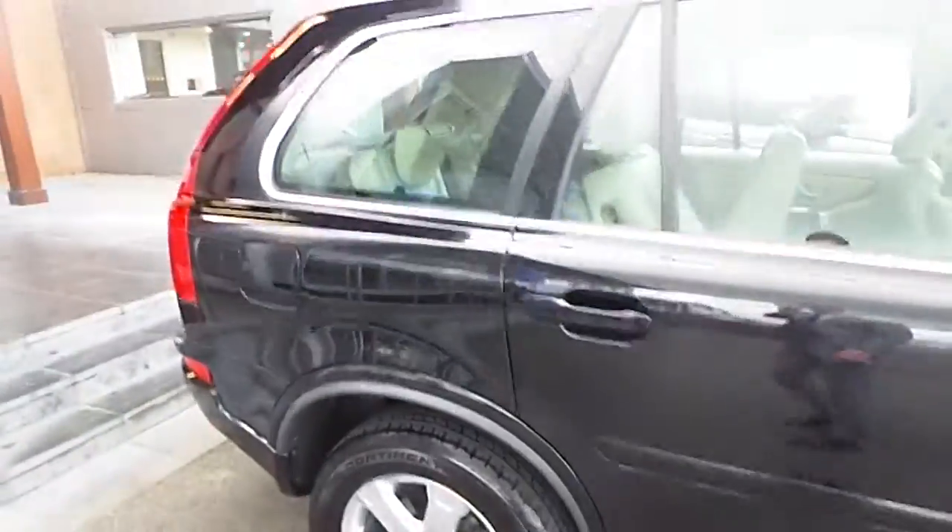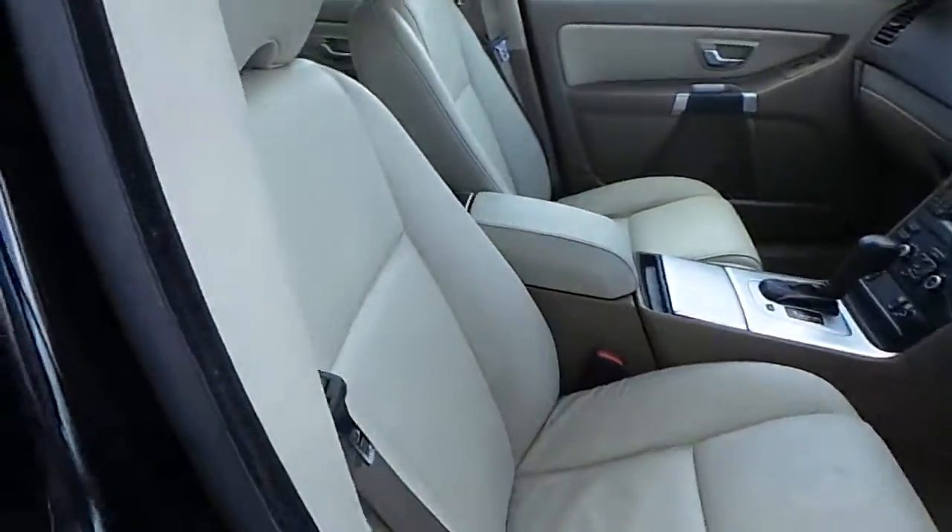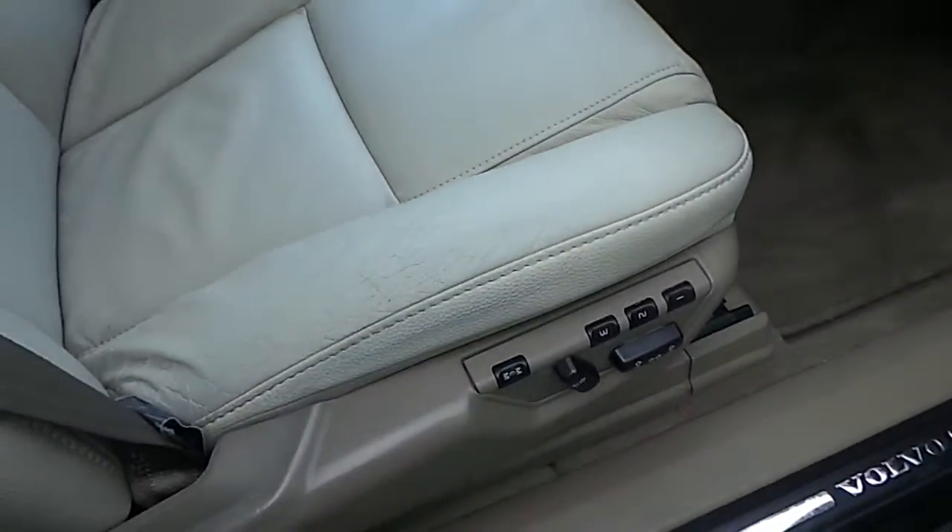The XC90 comes equipped with roof rails for additional storage. The car also has full size 7 seats and beige leather upholstery.